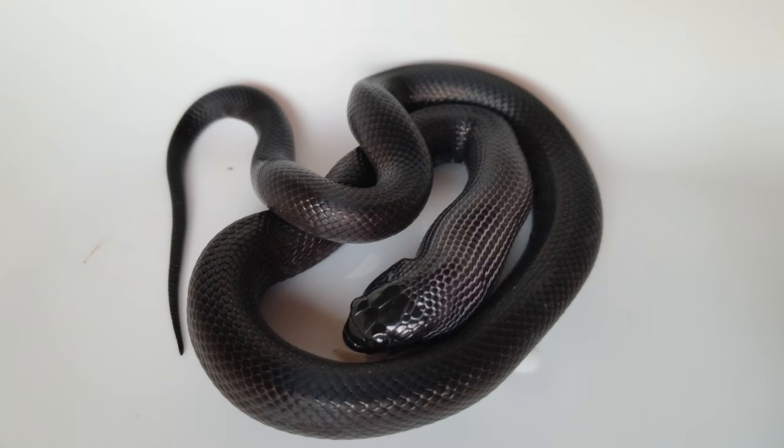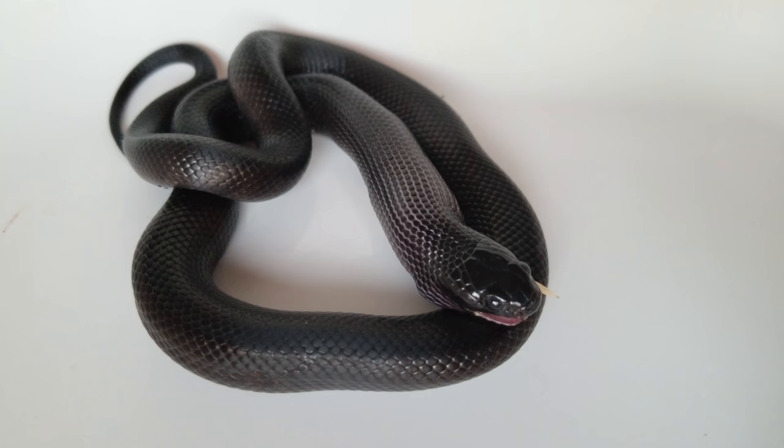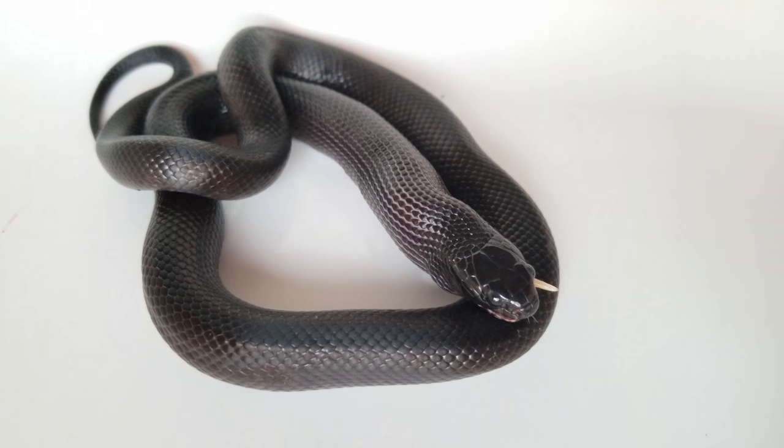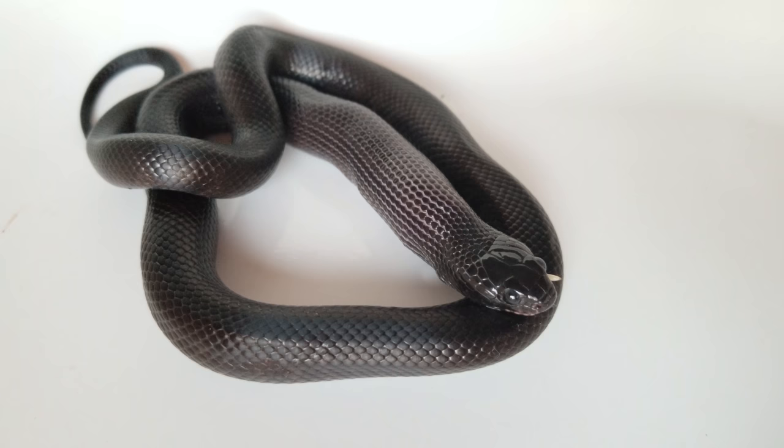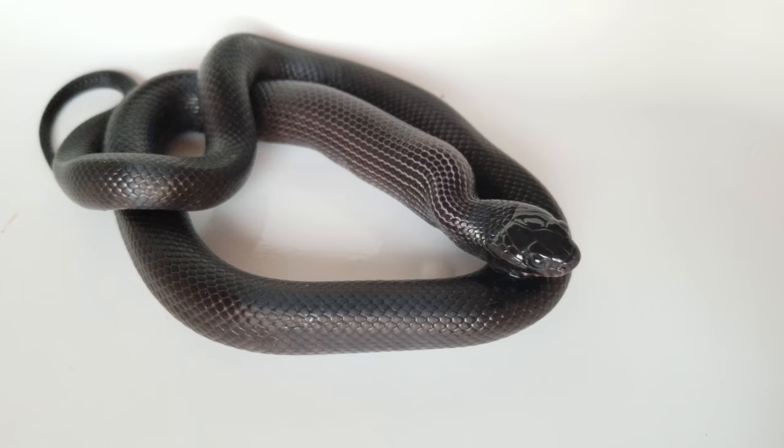Mexican black kingsnakes also make pretty good pets because they don't get terribly large — they get around the size of a corn snake. Males, like most other species of snakes, do tend to stay smaller than females, so if you're looking for a snake that'll stay around three to maybe three and a half feet, a male Mexican black kingsnake would be a great option for you. But there you have it — my Mexican black kingsnake eating a fuzzy, currently unnamed, but I'm sure you'll have many great suggestions in the comments. Don't forget to vote for next week's Feed My Pet Friday in the top right corner, and we'll see you then.